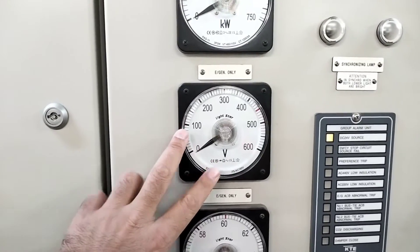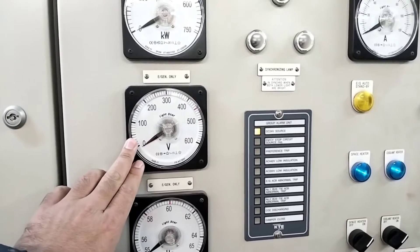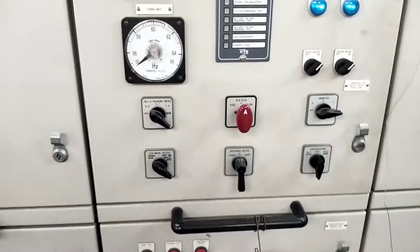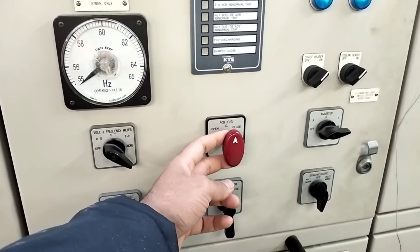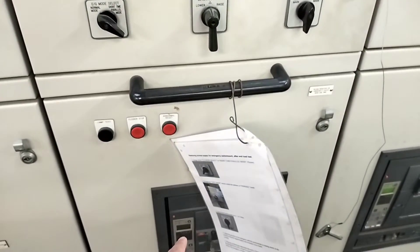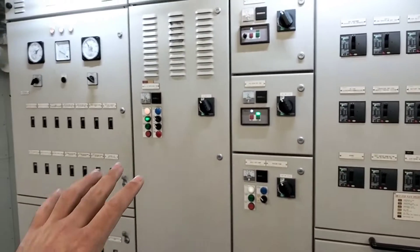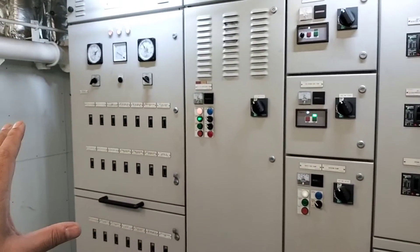Then you have to monitor the voltage generated by this emergency generator over here — it should be nearby 440 volts. If everything is okay, then you have to pull this lever out and turn to the closed side. And it will close this ACB. After this, this emergency generator will get connected to the emergency switchboard and will start supplying emergency power to the critical equipment. Now there could be a case that the battery has some defect or it is not able to start with the help of the battery.